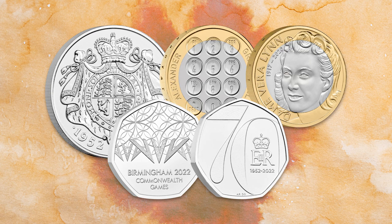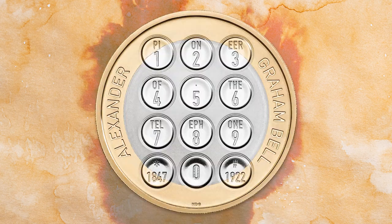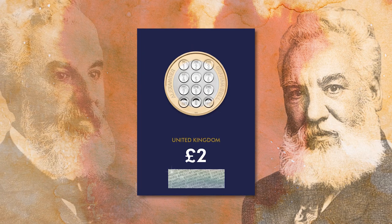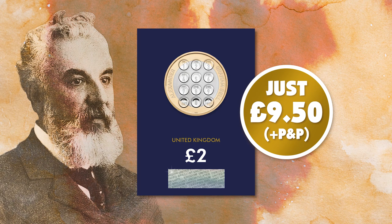Despite being issued as part of this year's annual coin set, this is the first time collectors have had the chance of getting their hands on this coin individually. And when we asked Change Checkers to vote which coin in the annual set was their favourite, the Alexander Graham Bell £2 took a staggering 69% of the votes. So we're expecting this to be hugely popular with collectors. You must act fast if you want to add this coin to your collection. Click the link in the description box below to get yours for just £9.50 plus postage and packaging.